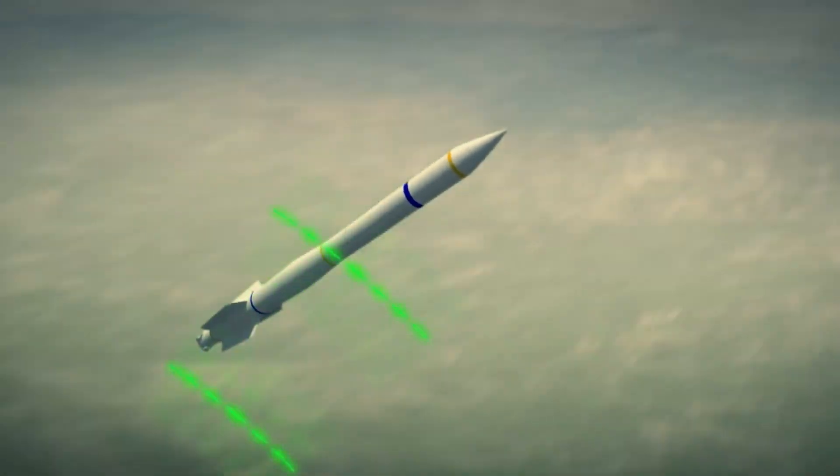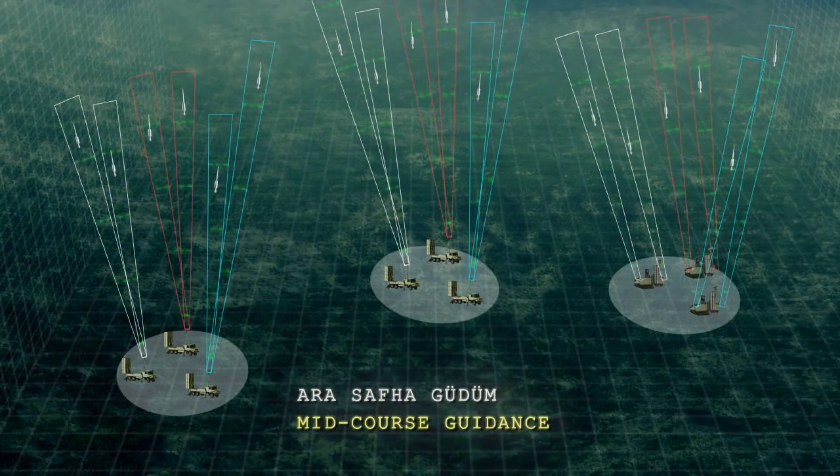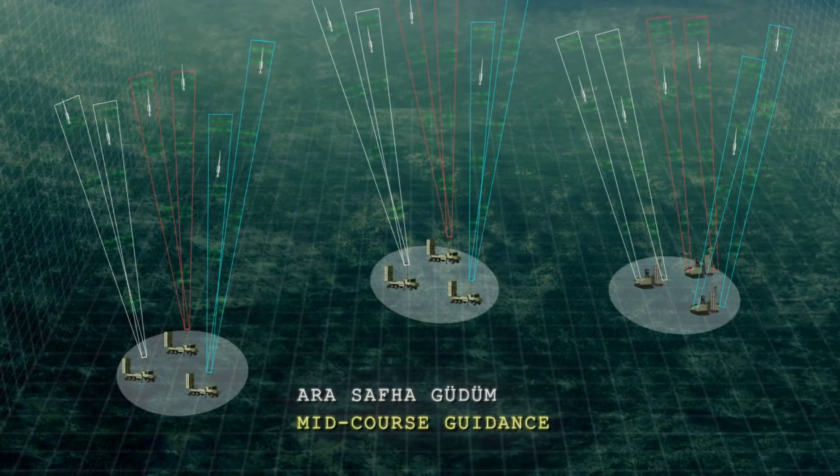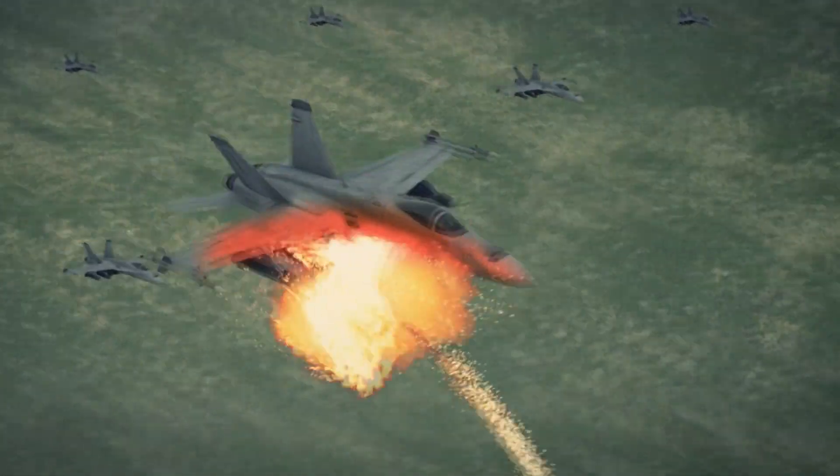The Hissar-A and Hissar-O systems, with their 16km and 25km range respectively, are effective against fixed and rotary winged aircraft, cruise missiles, unmanned aerial vehicles, and air-to-ground missiles.